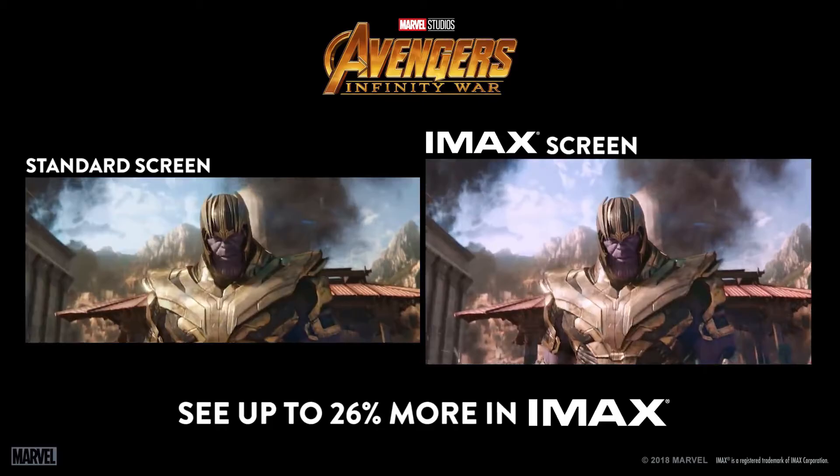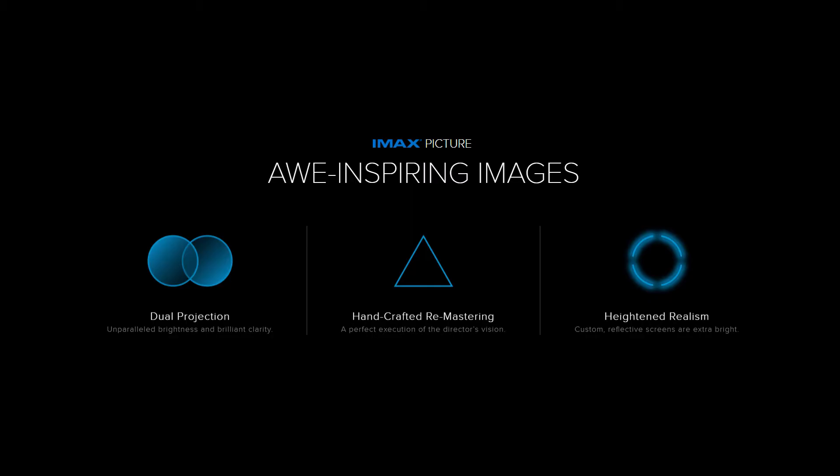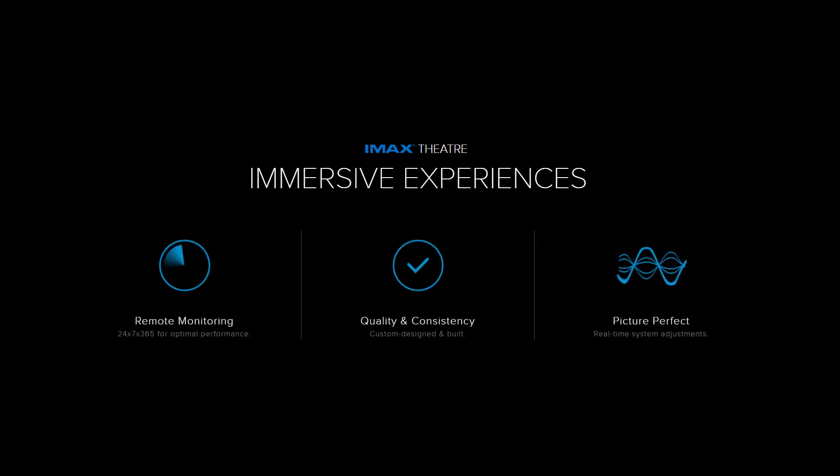IMAX cameras can shoot images with three times the resolution of standard cameras, thus creating some truly beautiful cinematography that other technologies simply can't replace. Clarity, detail, and size make IMAX more than a movie. IMAX draws you into something as close to reality as you have ever experienced.